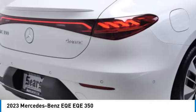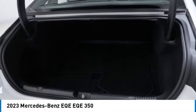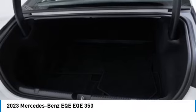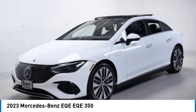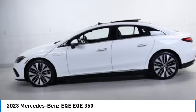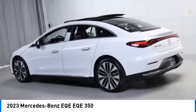Here are some of this vehicle's great options: rain sensing wipers, dual moonroof panoramic roof, blind spot monitor, all-wheel drive, heated mirrors, aluminum wheels, rear spoiler, remote engine start, and brake assist. Wouldn't you look great in this vehicle? Stop in today and see for yourself.